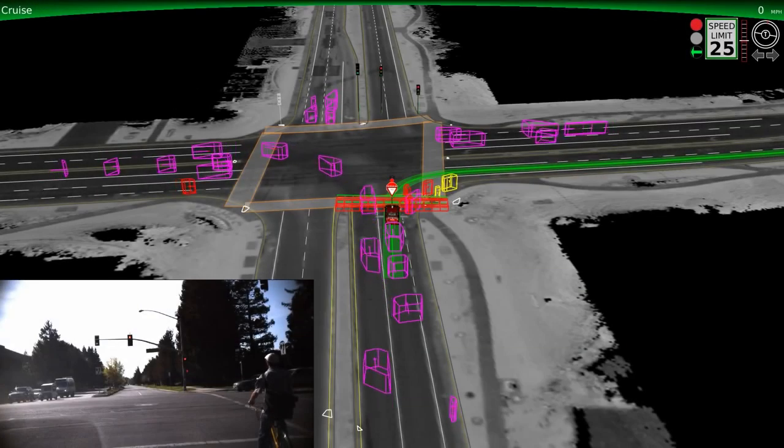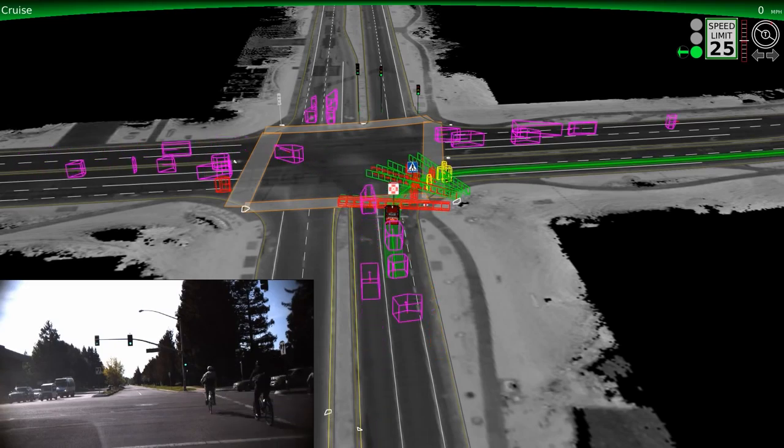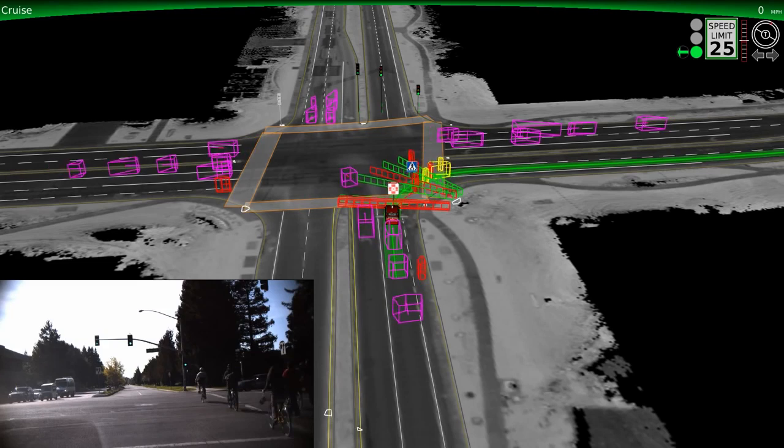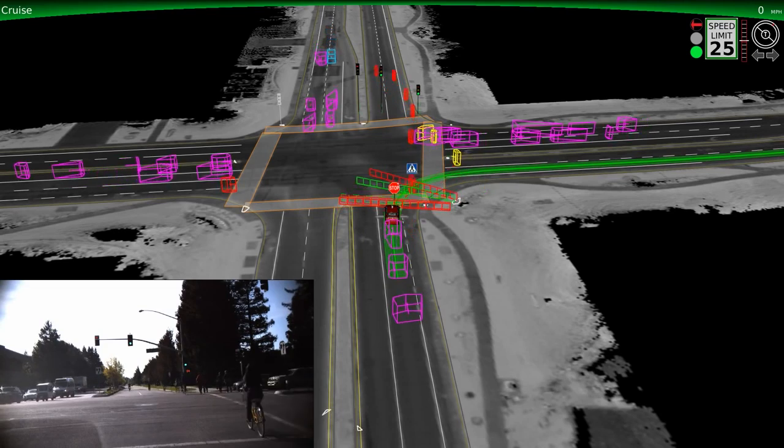So now what you'll see is our vehicle at a busy intersection. Here the cars are represented by pink boxes, and the cyclists and pedestrians are the red and yellow boxes. Notice the boxes moving past us — it's the cyclists and pedestrians' turn to go. The red and green fences indicate that the car will stop and wait until the path is clear. We even detect the cyclist approaching from behind and wait until they've passed. Once the cyclist has gone by, the vehicle determines that it's safe to turn.